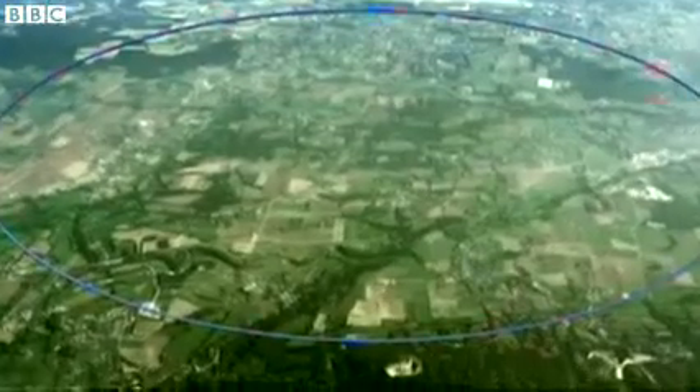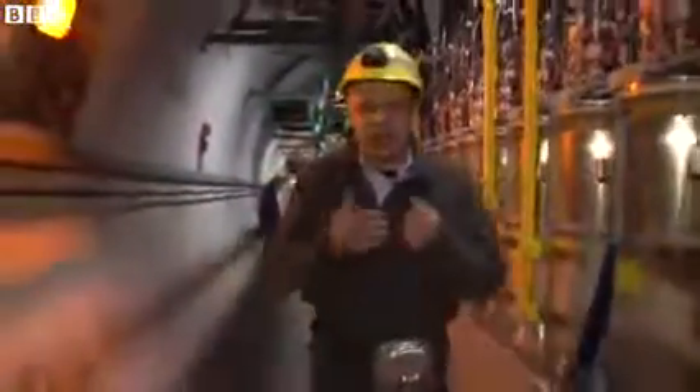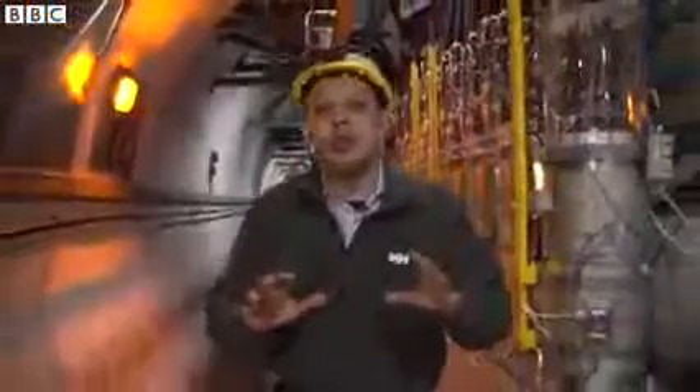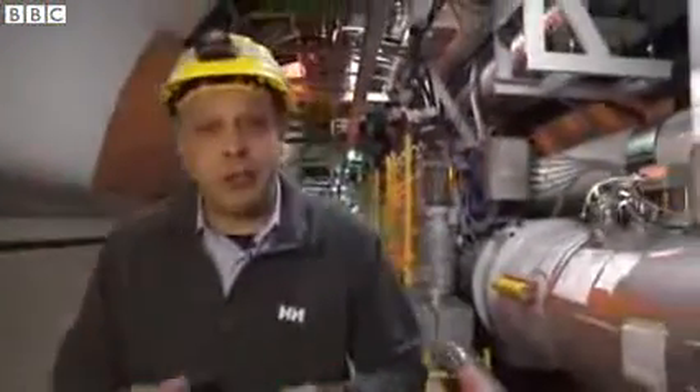I'm 100 meters below ground inside the Large Hadron Collider. It's here that subatomic particles fly through at the speed of light and crash into each other. Now normally, people aren't allowed down here, but I'm here because it's been shut down for an upgrade.